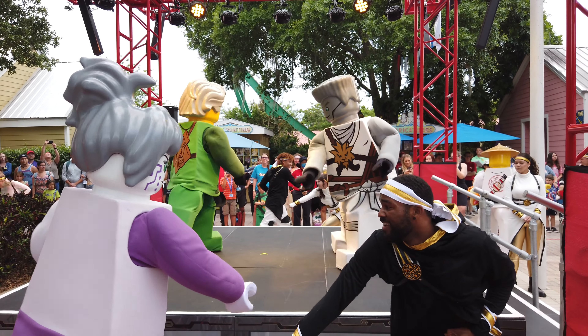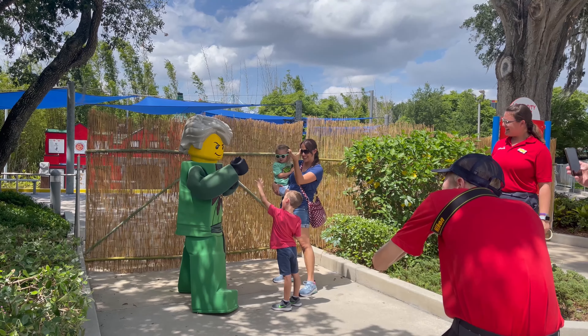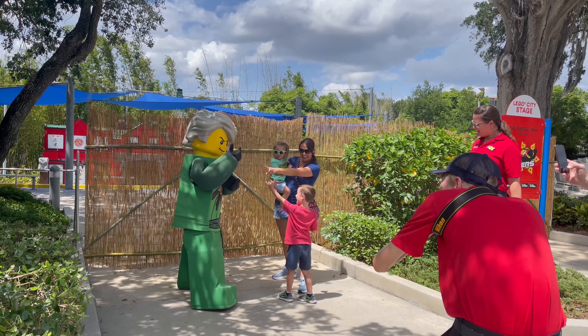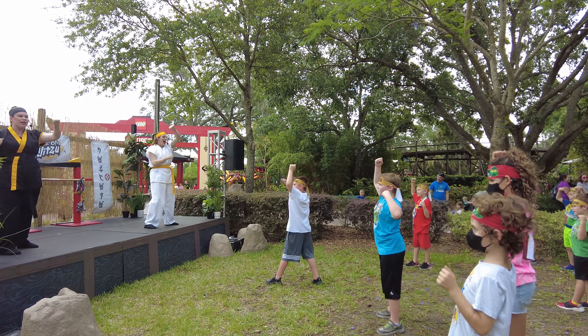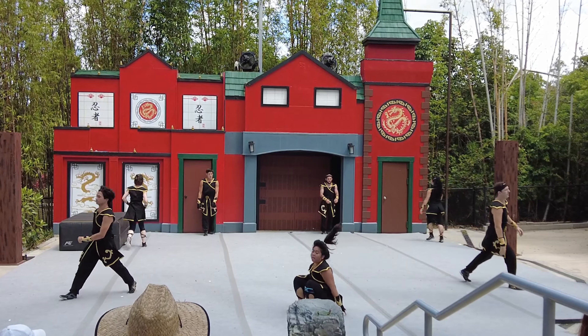Ninja Go Days are happening at Legoland in Florida in May, and in this video I'm going to go over all of the fun things that are included in this event to see if it will be something that would be fun for you and your kids. So let's get into it.